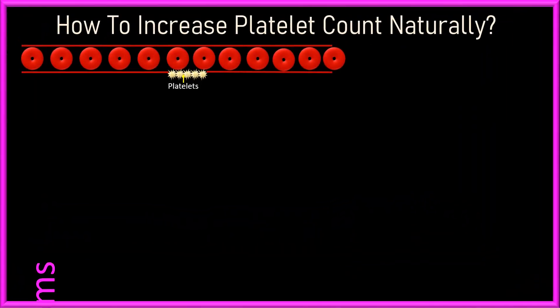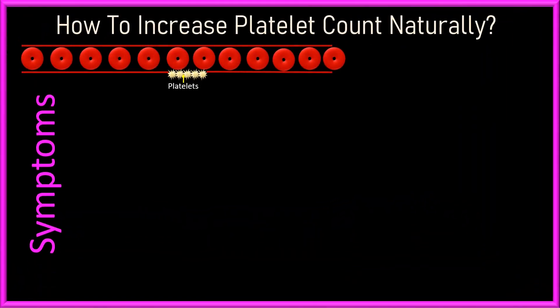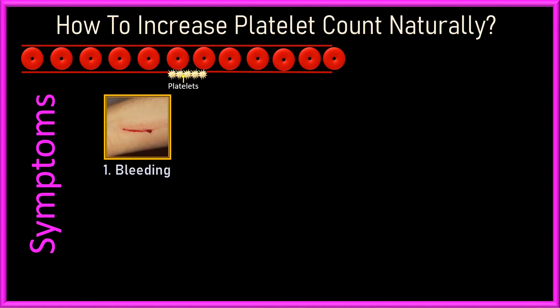How to Increase Platelet Count Naturally: Foods to Eat and Foods to Avoid. If you have a cut or injury and it starts bleeding that keeps happening for a long time and you become worried — why is it not stopping?